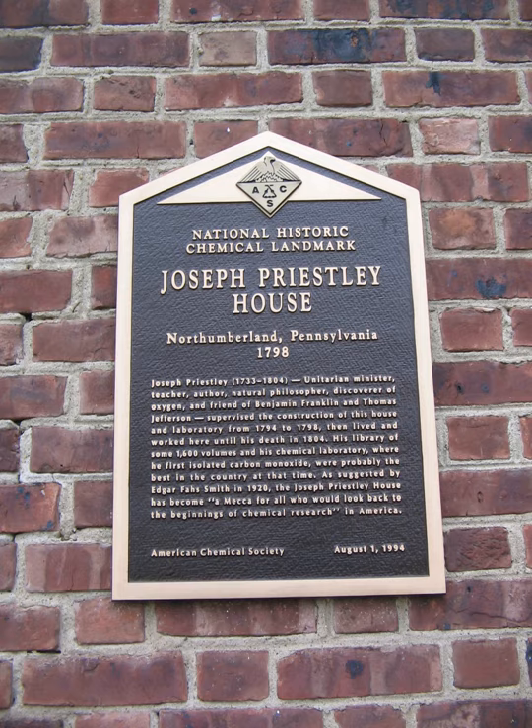Commercialization of the Hall–Héroult process for producing aluminum by the Pittsburgh Reduction Company in 1888. John William Draper and the founding of the American Chemical Society in 1876. The National Bureau of Standards, now National Institute of Standards and Technology, founded in 1901.